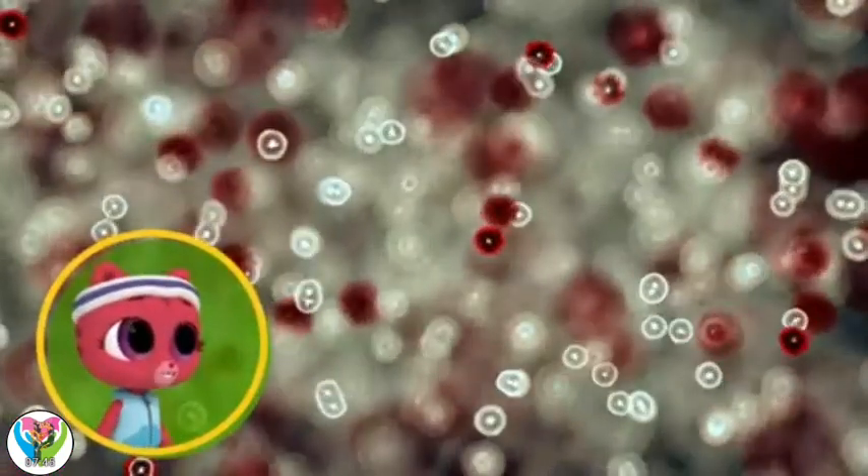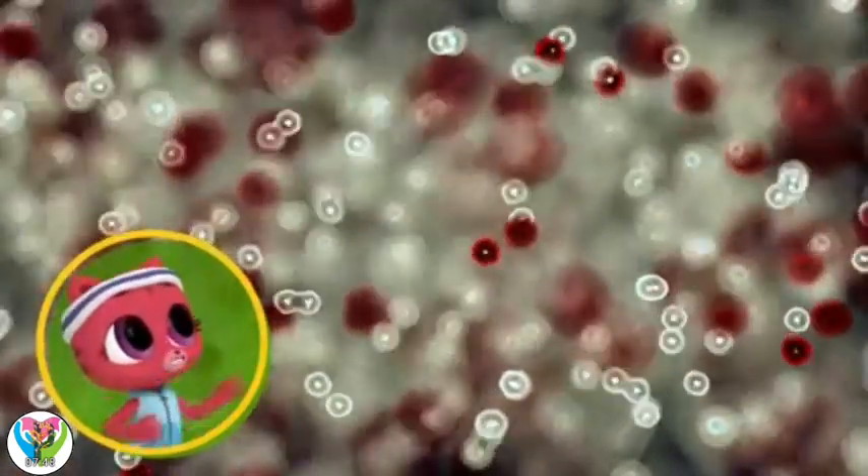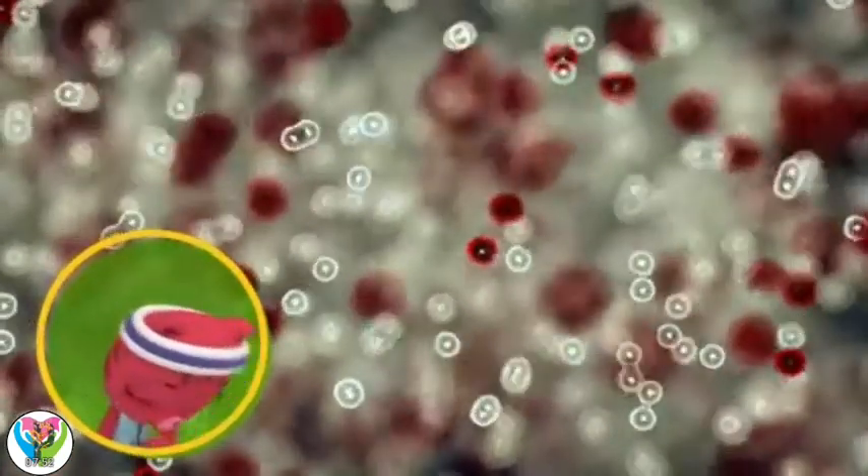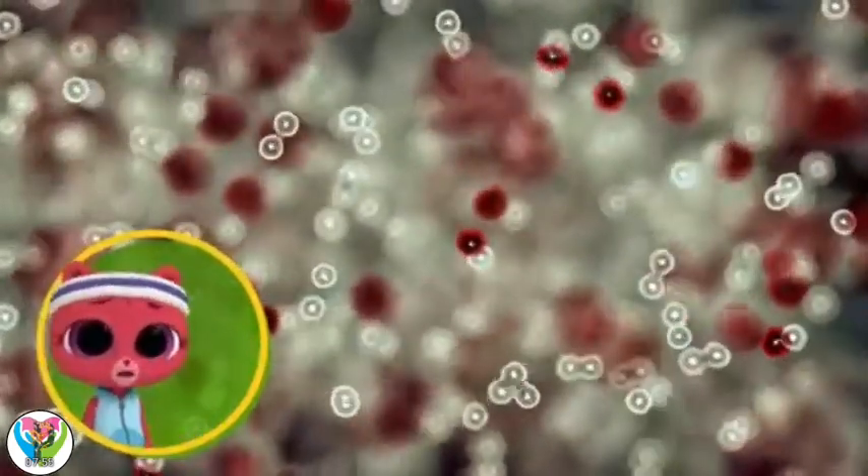Be afraid, cold germs. My white blood cells are coming to get you. I just wish they'd hurry up.